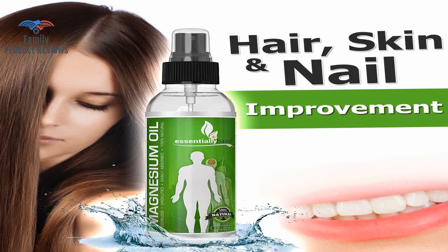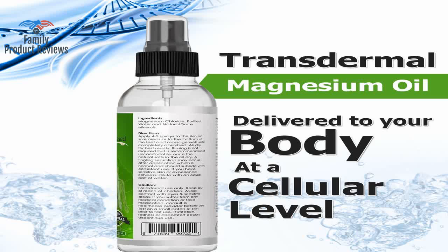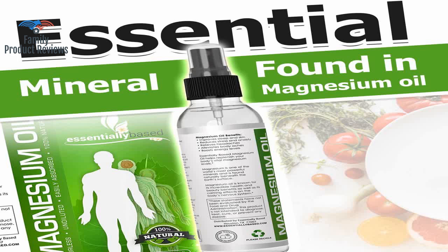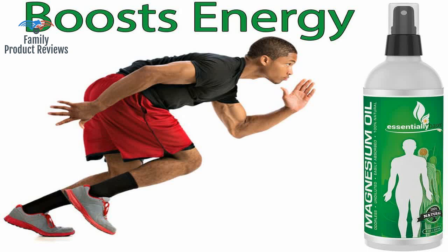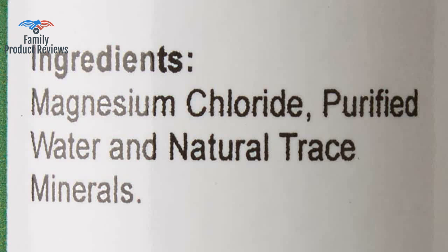It's more of a brine than an oil, but all magnesium oil is this way. There is no odor, and it goes on as a light oil that you can massage on your skin. This stuff is amazing — works great for pain relief, and it is not smelly at all.